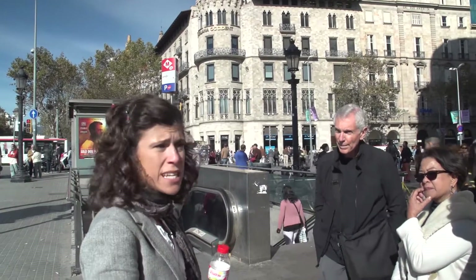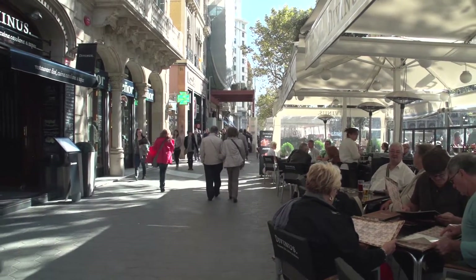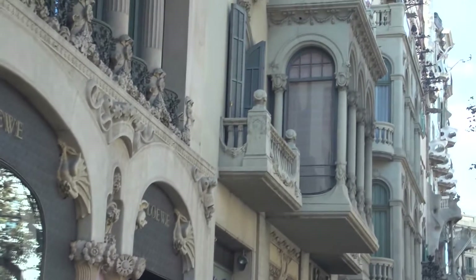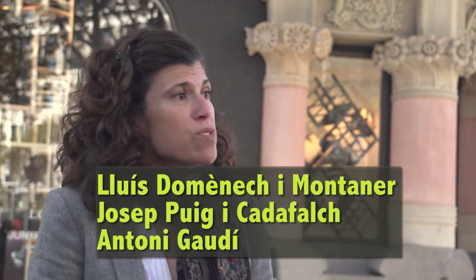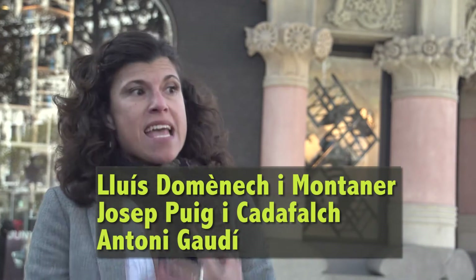We're going to see a couple of important houses. We'll walk two blocks up because on the left side we'll find very interesting buildings by Gaudí. In this block, we have three houses built by three different architects — three apartment blocks that were refurbished by the three most important architects of Modernisme in Barcelona: Lluís Domènech i Montaner, Josep Puig i Cadafalch, and Antoni Gaudí. The three were very successful, very special, but at the same time very different from each other.